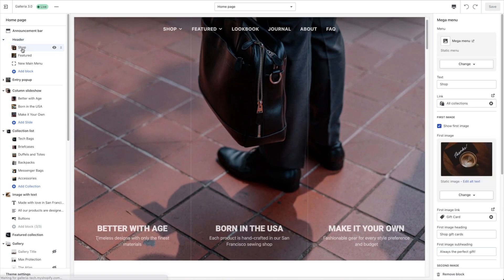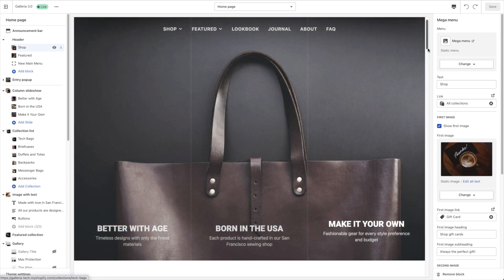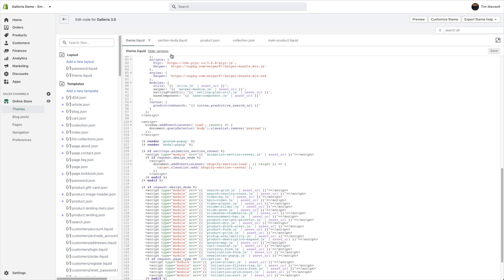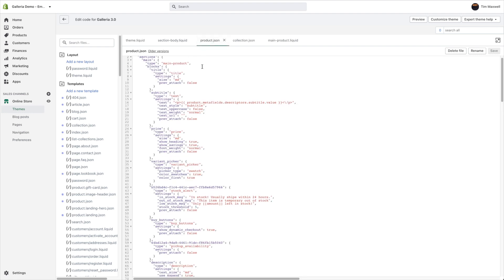We're really excited about the results. First and foremost, we took out all of our old code from the past versions of Galleria and threw it right out the window. A lot of it was old, outdated, junky,